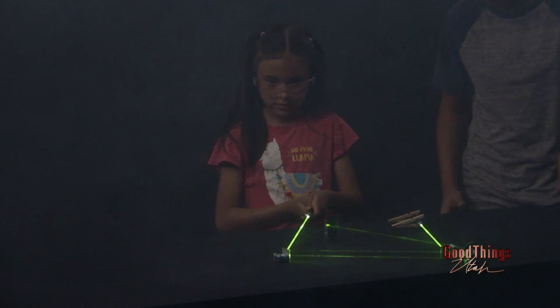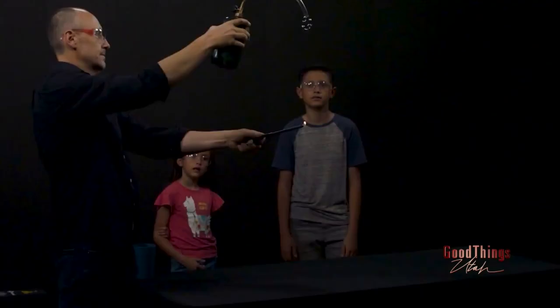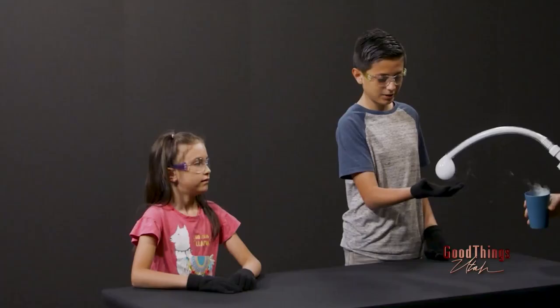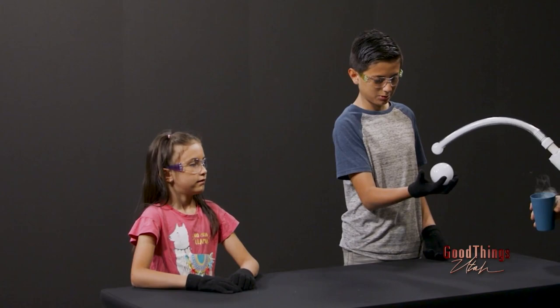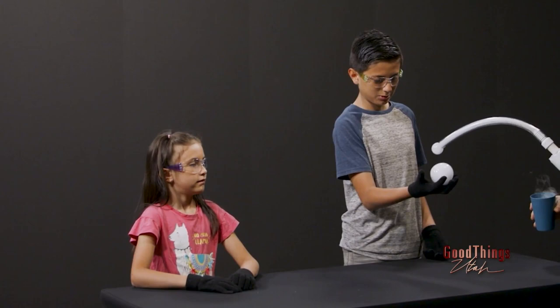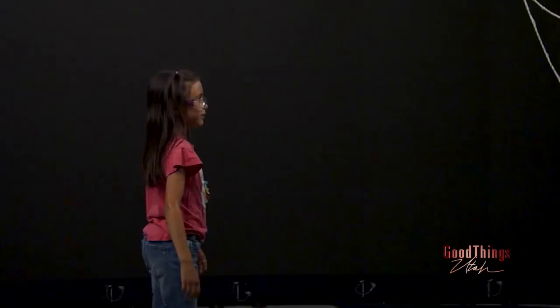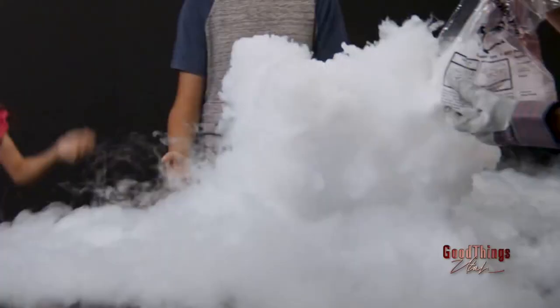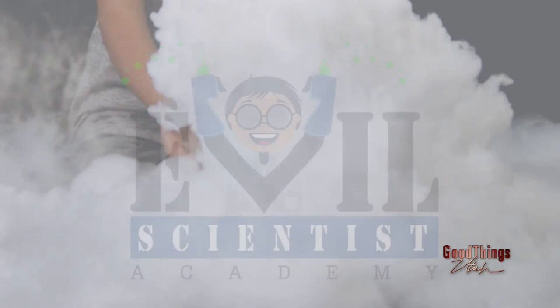Matt, let's talk about the Evil Scientist Academy — that's where you're from, this is what you do. You're out there teaching kids science experiments daily. Yeah, we run after-school science programs in Davis, Salt Lake, and Utah counties at different rec centers. It's elementary age students. What's the takeaway when you see these kids so interested? They just learn to love science, they love to do experiments, and we love to encourage that.